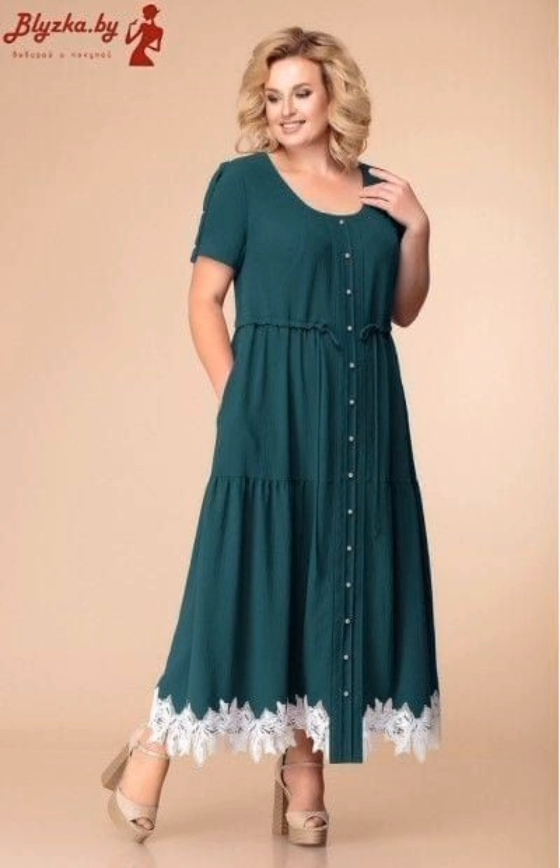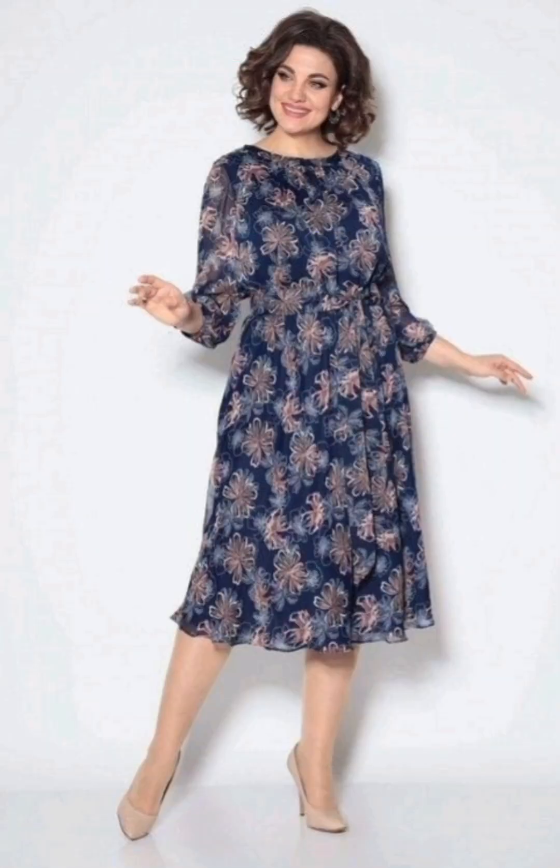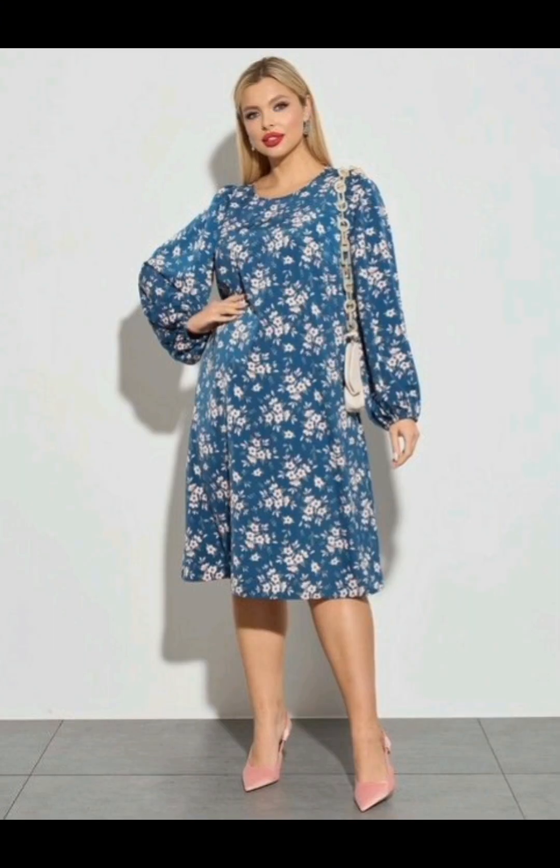Moreover, add accessories like a statement necklace, earrings, or a stylish clutch to complement the dress. At the end, also consider the hairstyle, makeup, and shoes. Hello friends, welcome to the channel of Clothing Fashion — Furry Fashion Trends. May you all be good and happy in your life, and may all your dreams come true.